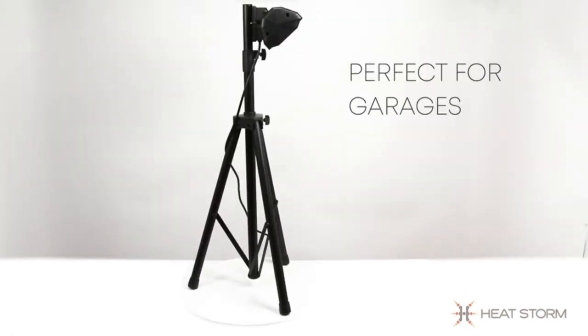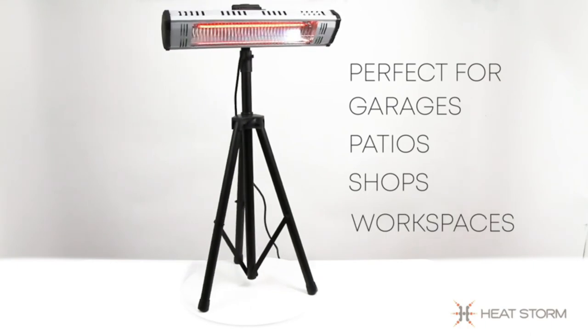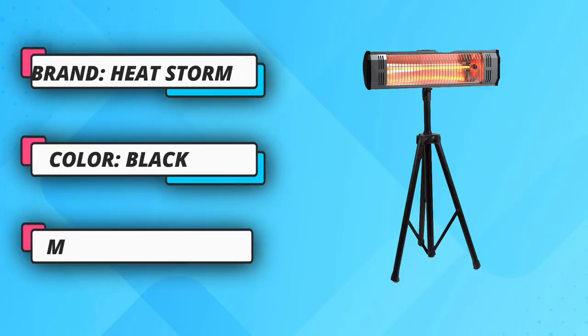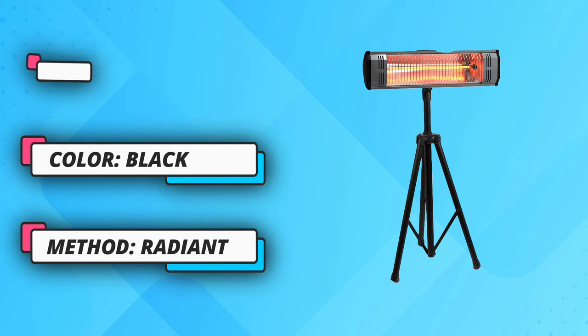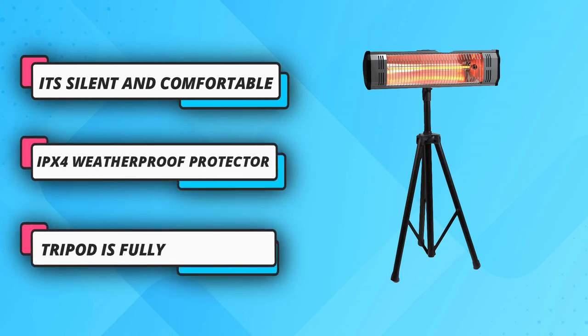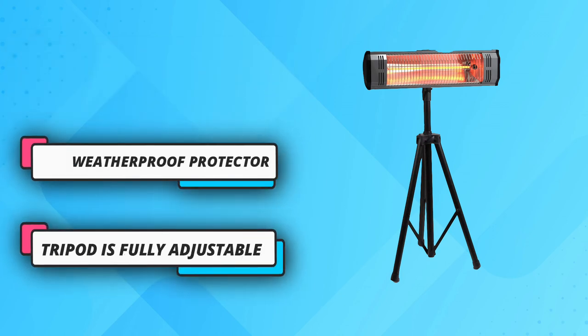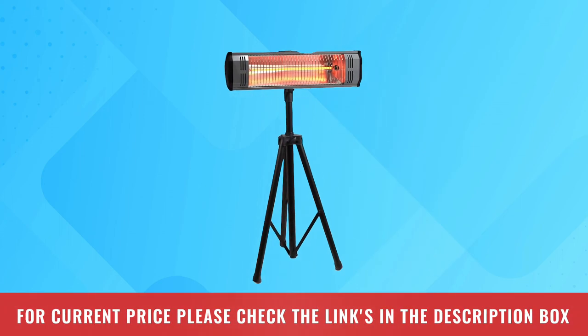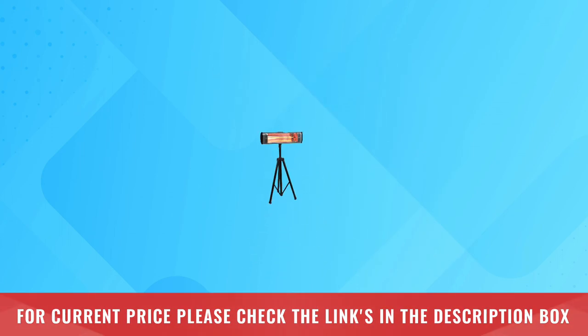"I didn't want a bulky propane heater but wanted to be able to use my outside area into the fall," said a shopper. "I tried this heater out the other night and it is perfect for warming up the area around our conversation set." This is the perfect indoor/outdoor heating solution, featuring a weatherproof rating of IPX4. For current price, please check the links in the description box.